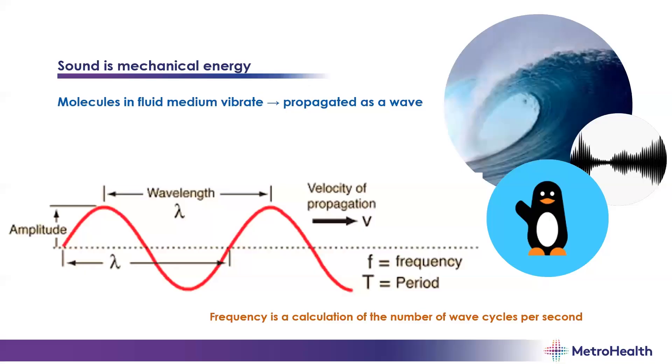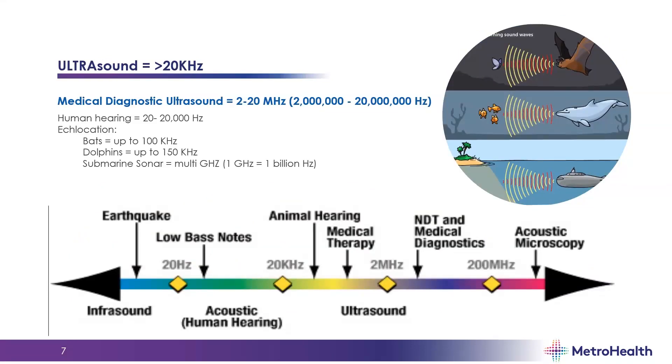Let's go over a little bit of ultrasound 101. Sound is mechanical energy — molecules in a fluid medium vibrate and are propagated as a wave. The periodic application of pressure will generate more waves. Frequency is the number of wave cycles per second. Ultrasound is a mechanical wave with frequencies over 20,000 hertz. Medical diagnostic ultrasound is between 2 and 20 megahertz — that's 2 million to 20 million hertz. Human hearing, for reference, is between 20 and 20,000 hertz.